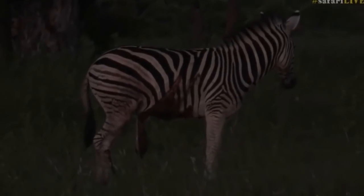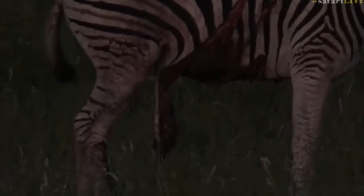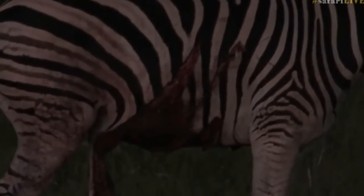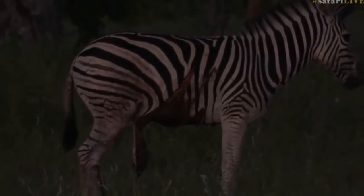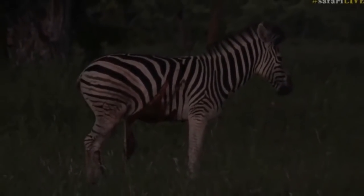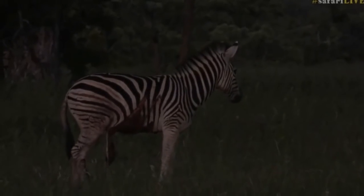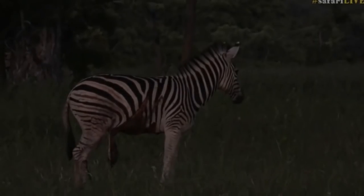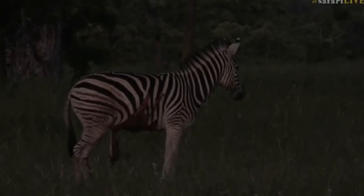We watched the zebra move a bit, and I don't think that the stomach issue or the skin flap is going to be the zebra's biggest problem. I think its biggest problem seems to be a limp on the right back leg. And if it cannot get rid of that, it is going to fall victim to a predator. But clearly it's not rotting, it's not making a stink, and so it hasn't attracted any predators.